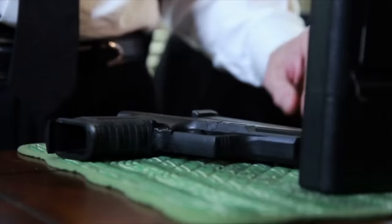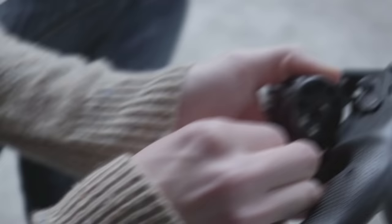Depending on the model you select, few concealed carry pistols weigh as little as an S&W J-Frame. Lighter versions of the handgun have been manufactured for many years, and now, thanks to contemporary metallurgy, some of them are incredibly light.